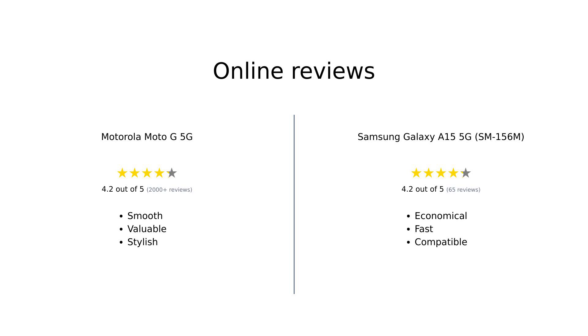Amazon reviewers have shared their thoughts on both phones. The Moto G 5G is praised for its smooth performance, bright screen, fast fingerprint sensor, NFC for Google Pay, stylish design, and overall value for money. The Samsung Galaxy A15 5G is loved for its great screen, battery life, fast performance, and being a good economical option. However, some users faced issues with the charger and its compatibility in the USA.